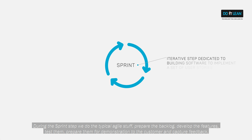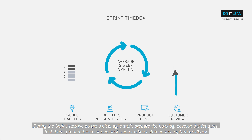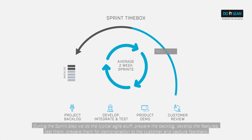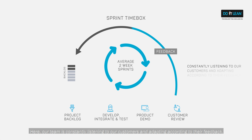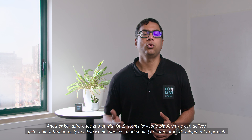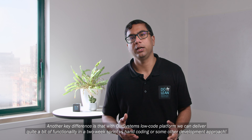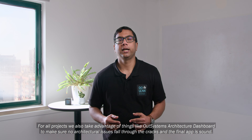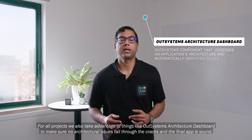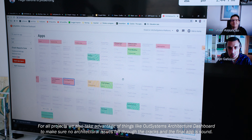During the sprint step, we do the typical agile stuff — prepare the backlog, develop the features, test them and prepare them for demonstration to the customer, and then capture their feedback. Our team is constantly listening to our customers and adapting according to their feedback. Another key difference is that with the OutSystems low-code platform, we can deliver quite a bit of functionality in a two-week sprint versus hand coding or some other development approach. For all projects, we also take advantage of things like the OutSystems architecture dashboard to make sure no architectural issues fall through the cracks and the final app is sound.